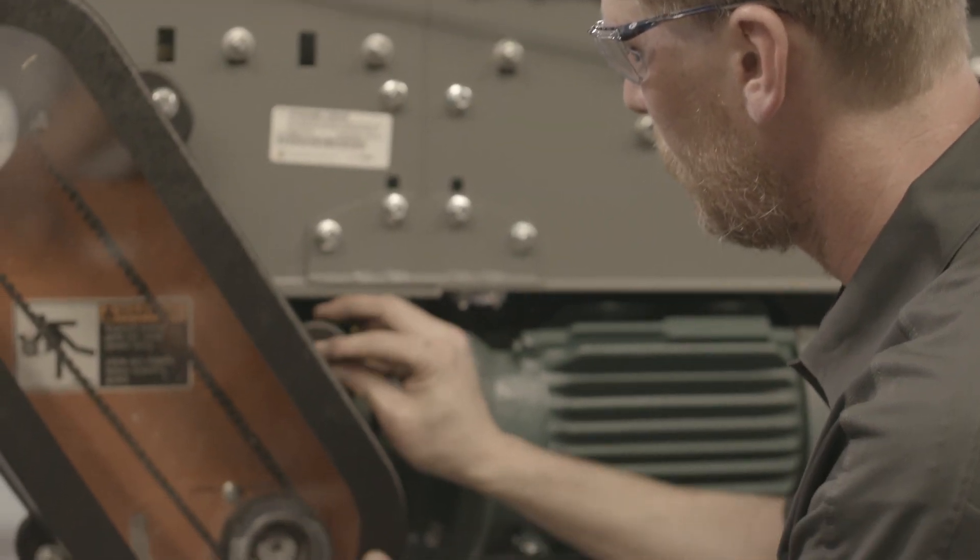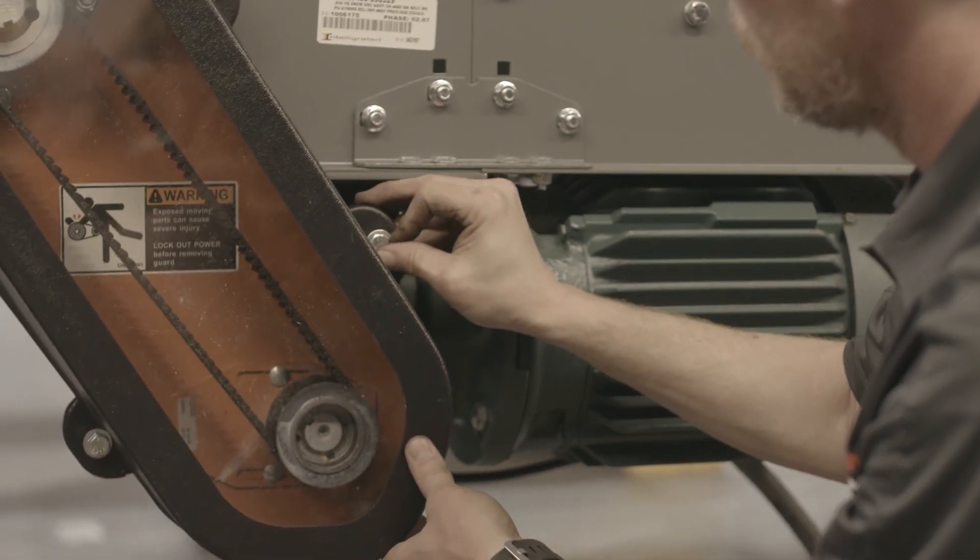Operations managers absolutely care about their bottom line and their throughput. It's all about getting product out the door when it comes to distribution, fulfillment, or manufactured systems. Incorrect preventative maintenance will obviously cause downtime situations.